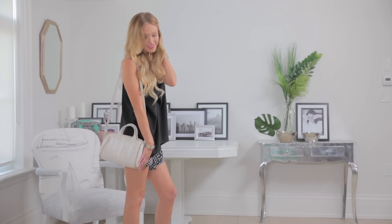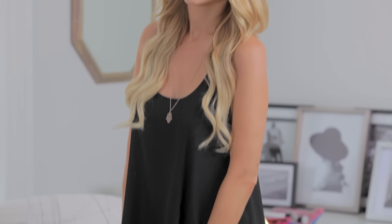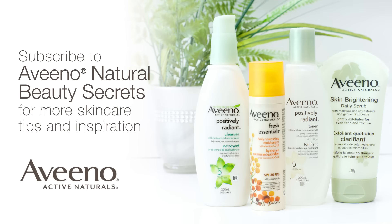I would wear this shopping, hanging out with my friends, running errands — pretty much anywhere — because it's stylish, comfortable, and easy to put together. Thank you guys so much for watching this video, I hope you enjoyed it, and I hope you have an amazing summer. I'll see you next time. Don't forget to subscribe to Aveeno Natural Beauty Secrets for more.